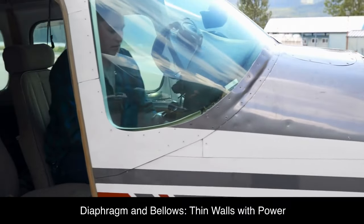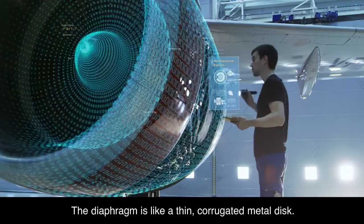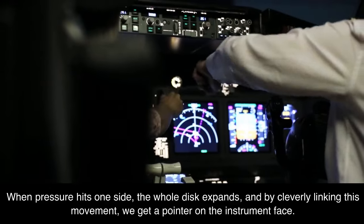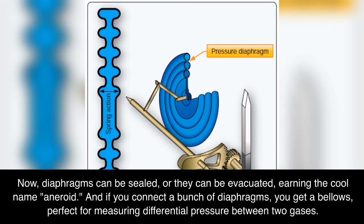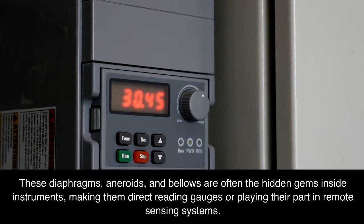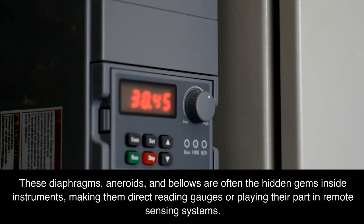Diaphragm and bellows — thin walls with power. The diaphragm is like a thin corrugated metal disc. When pressure hits one side, the whole disc expands, and by cleverly linking this movement, we get a pointer on the instrument face. Diaphragms can be sealed or evacuated, earning the name aneroid. If you connect a bunch of diaphragms together, you get a bellows, perfect for measuring differential pressure between two gases. The accordion-like movement of the bellows correlates with pressure changes. These diaphragms, aneroids, and bellows are often the hidden gems inside instruments, making them direct reading gauges or playing their part in remote sensing systems.